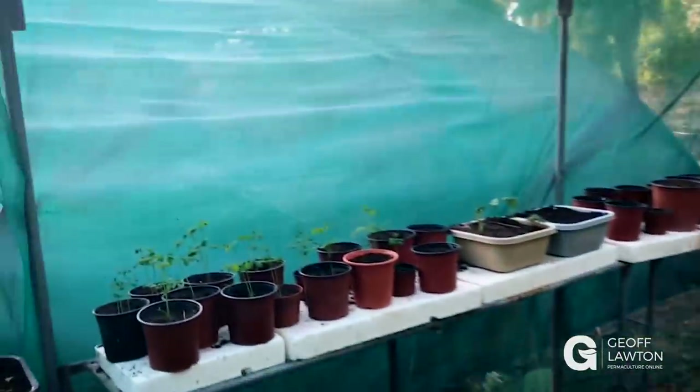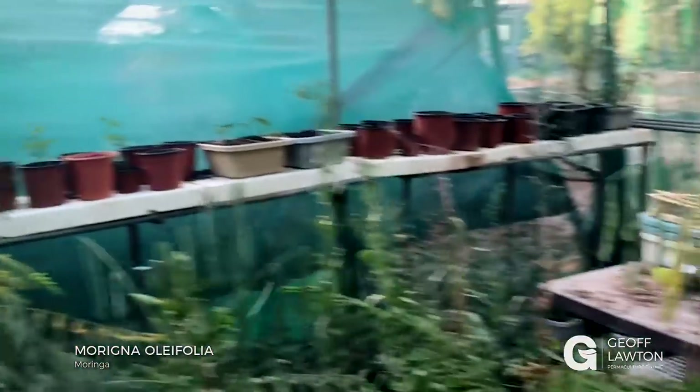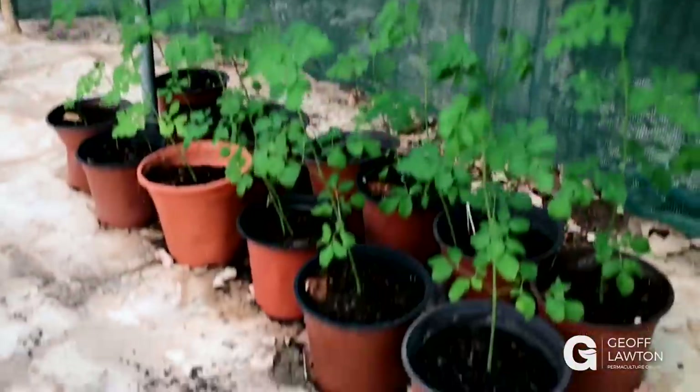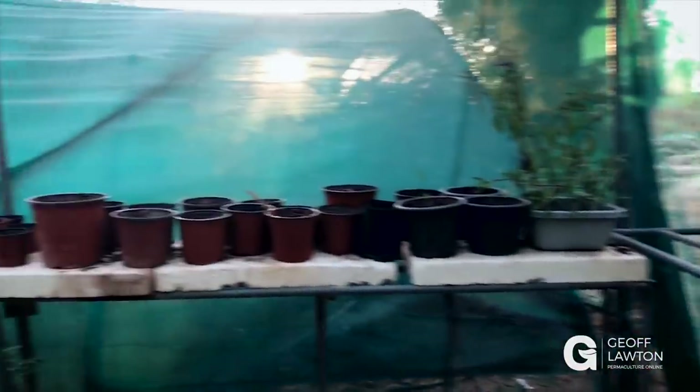We have a lot of moringa planted over there — moringa coming through from our own seed. There's some more down here. We have some Brazil spinach, more moringa, some ice plant or Portulaca ground cover we use a lot. Everything is quite stressed because it's the end of summer and we've had massive temperatures.